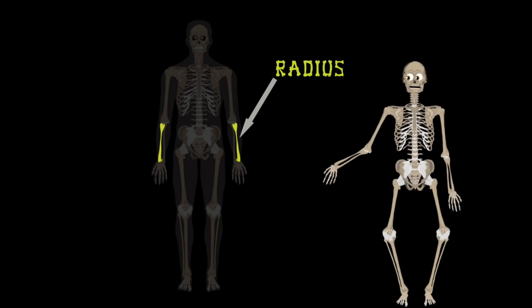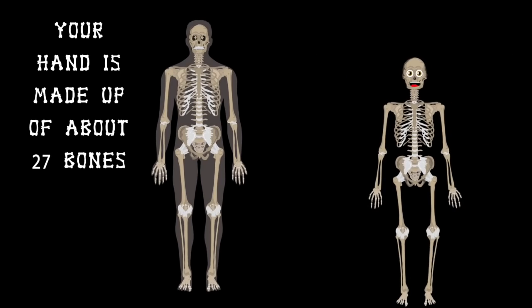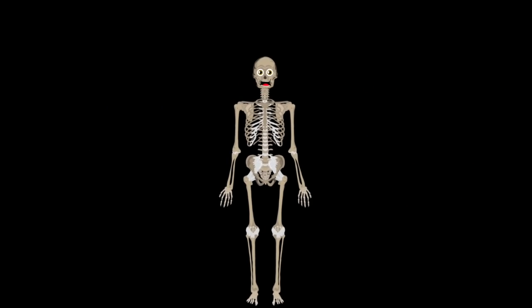The humerus is attached to the radius and ulna that form your forearm. Your hand is made up of about 27 bones. We'll focus on those in another one of my song's catchy tones.